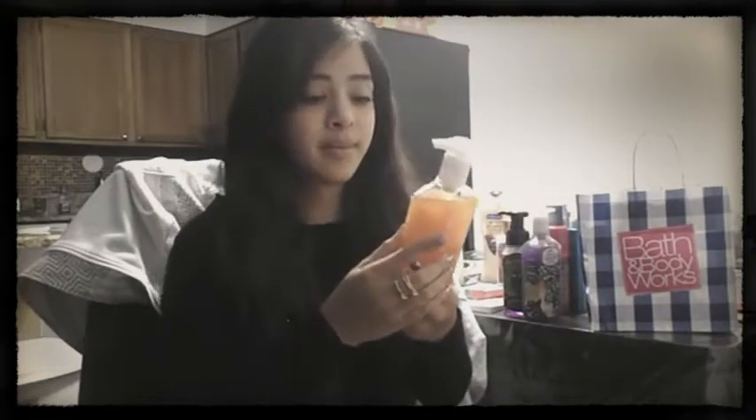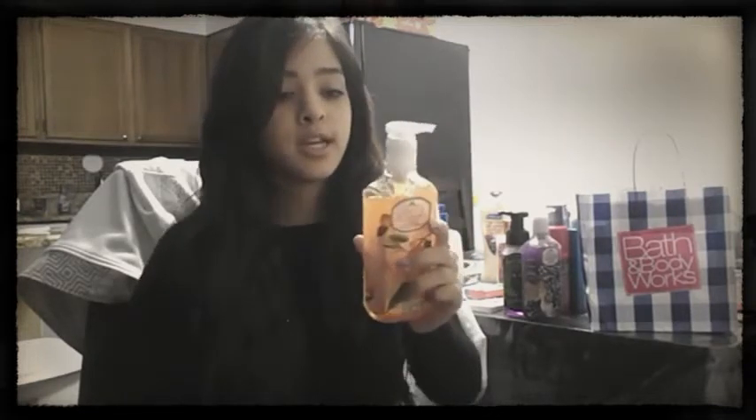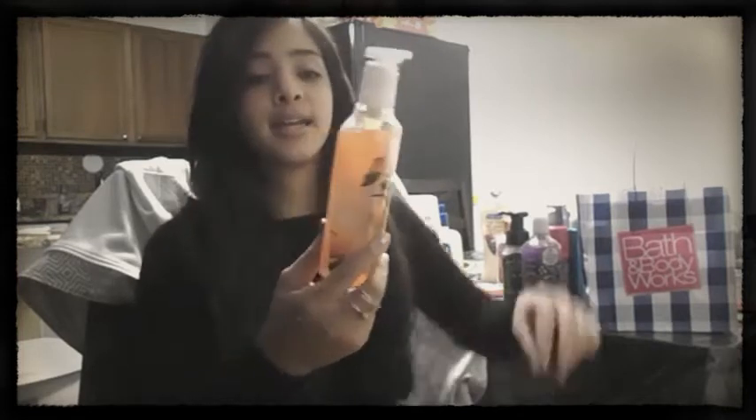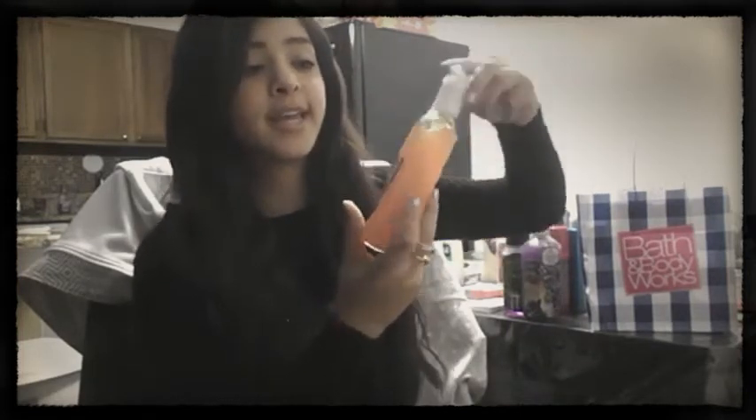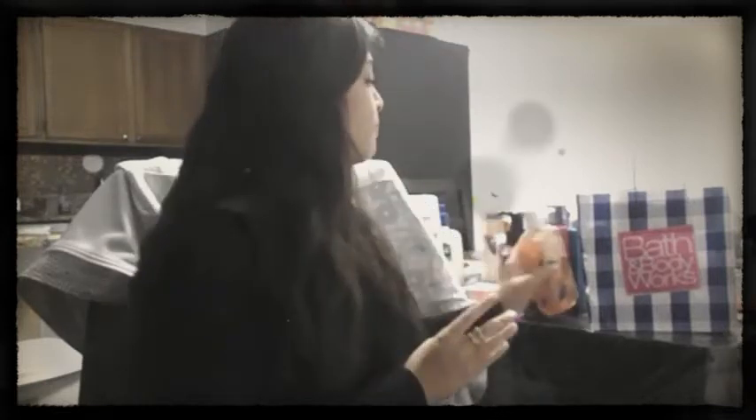The next one I got is Sweet Clementine — it's a simple fresh scent and also the deep cleansing hand soap. It's orange, and I love this one. It smells like pumpkins to me even though it has oranges in it — that's just what I personally think it smells like. I love it and I'm obsessed.